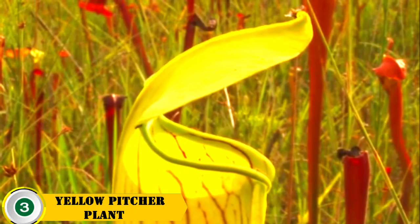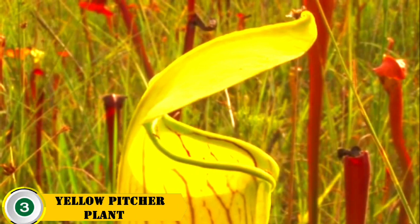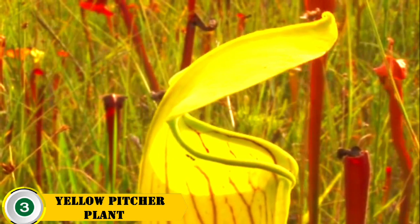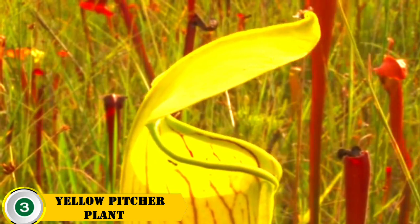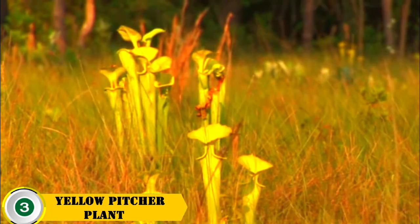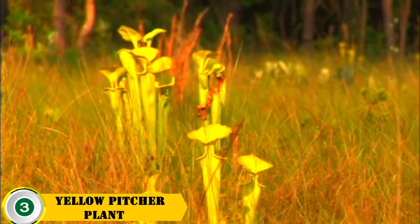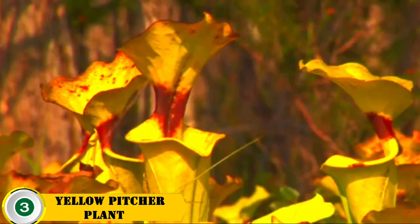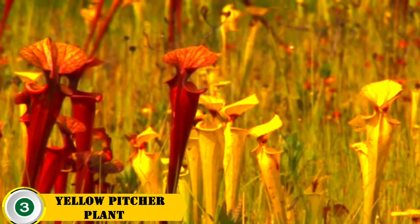Number 3 is the yellow pitcher plant. The yellow pitcher plant is a carnivorous species of flower that gets its nutrients from trapping and digesting insects. It features bright yellow pitchers and is most commonly found in wet, sandy environments. It is a low-maintenance plant that serves both a decorative and functional purpose.